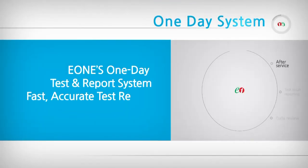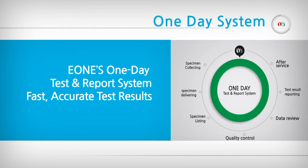Faster, more accurate test results. Our innovative one-day test and report system.